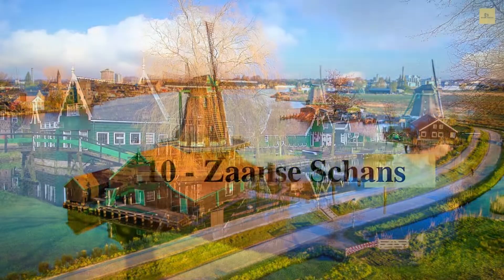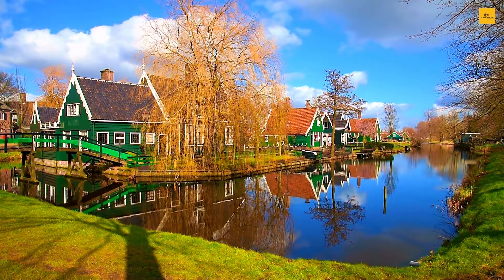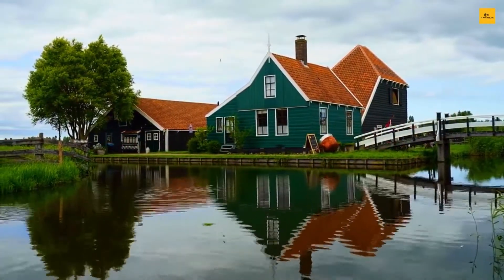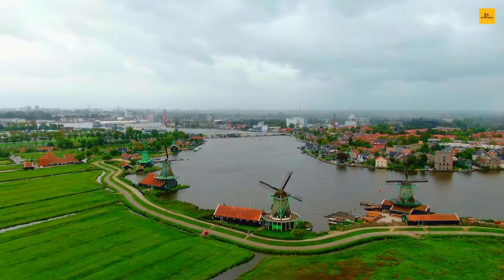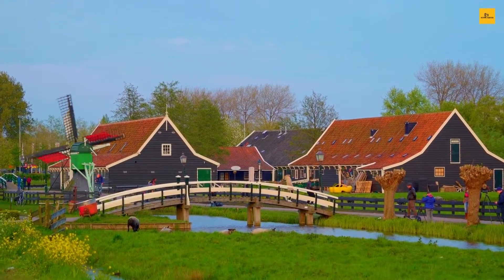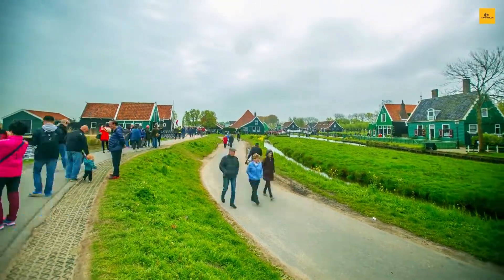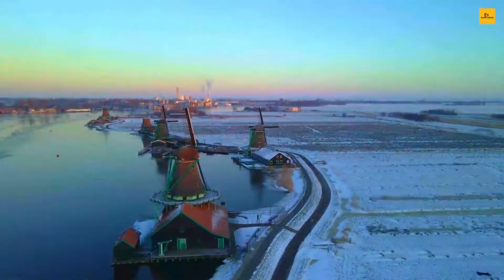Number 10: Zaanse Schans. Zaanse Schans is a well-preserved medieval town and a perfect destination for a short day trip. The city is considered an open-air museum full of authentic Dutch handicrafts and culture. It is a popular international tourist destination and an anchor point of the European route of industrial heritage. You can have a cycling or sailing trip, enjoy the taste and smell of fresh cookies, explore cheese factories, various windmills, and wooden houses, and meet hospitable locals.